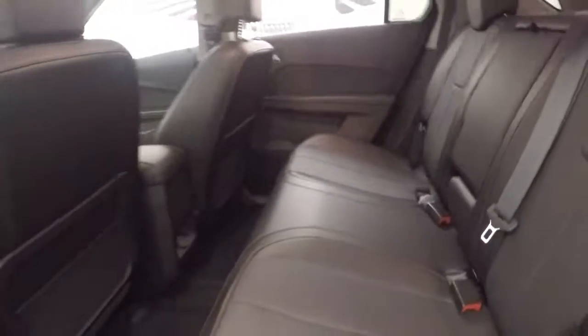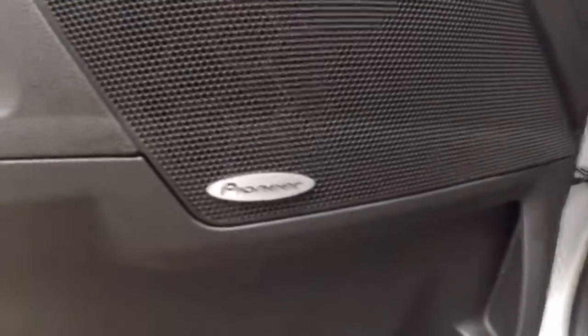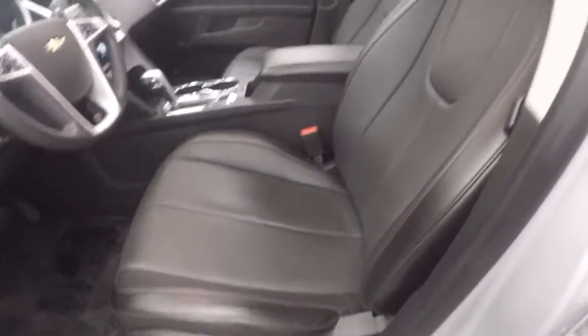Nice leather interior — it's in great shape, absolutely nothing wrong with it. Up front, the controls on the door. This does have a Pioneer audio system. Both driver and passenger seats are power. Again, the leather.